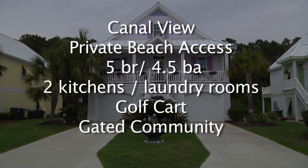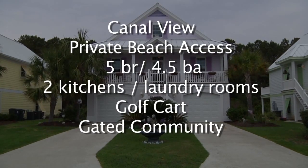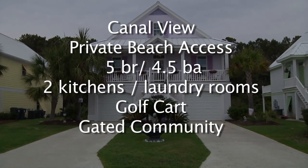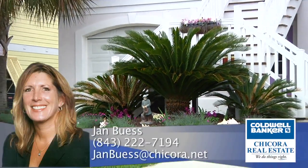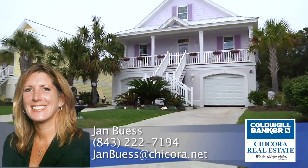To recap, 118 George's Bay sits on a canal and is a short ride to the beach. This home features five bedrooms, four and a half baths, two laundry rooms, a golf cart and gated community living. For more information, please contact Jan Buys at Caldwell Banker Chikora at 843-222-7194.